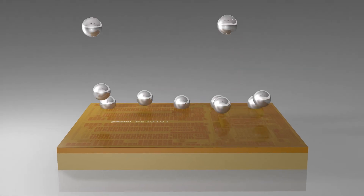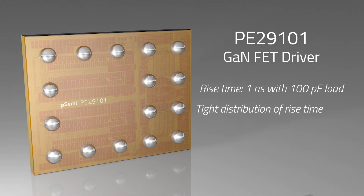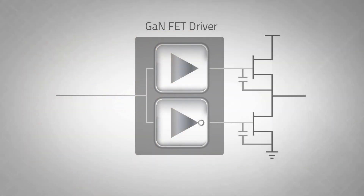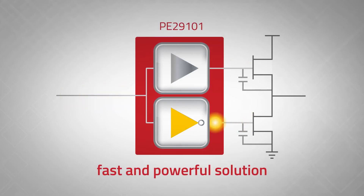The PE29101 is a half-bridge FET driver that controls the gates of GAN transistors. It has a rise time of 1 nanosecond with 100 pF load and a minimum output pulse width of 2 nanoseconds. A top-performing GANFET requires a high-speed driver. The PE29101 GANFET driver gives exceptional support to industry-leading GANFETs and enables a powerful solution for LiDAR applications.